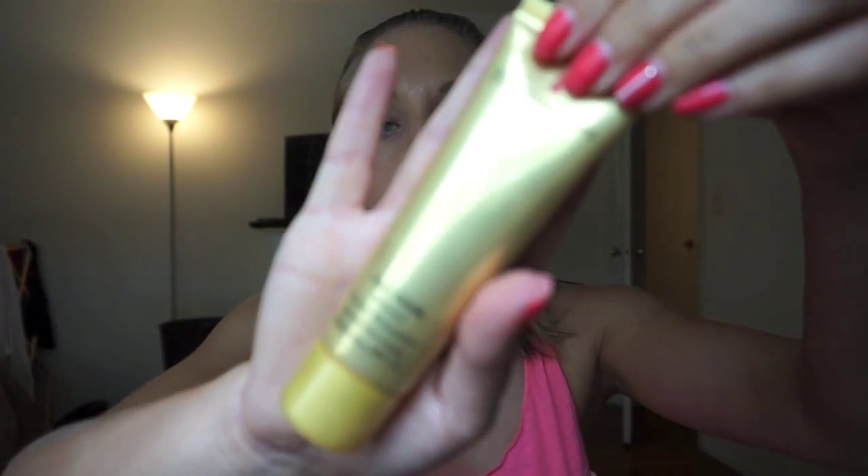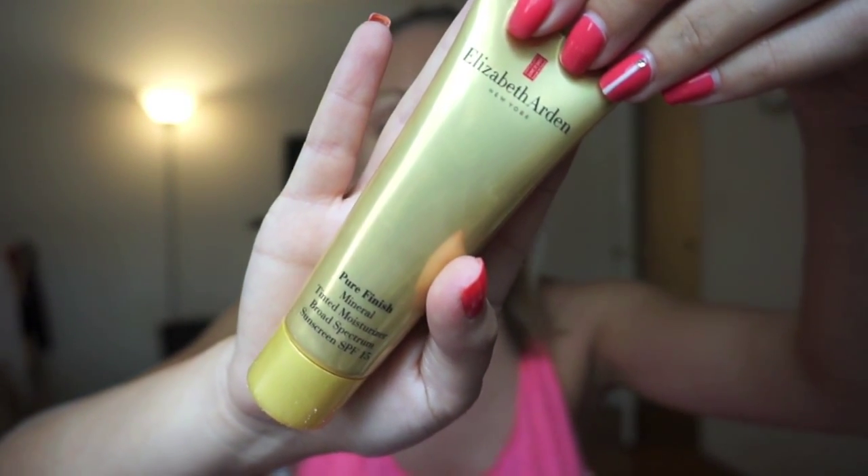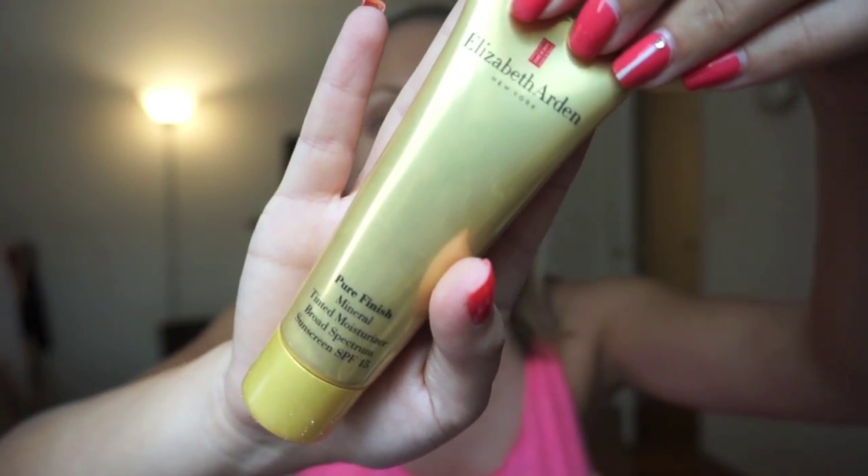The last favorite I have is the Elizabeth Arden Pure Finish Mineral Tinted Moisturizer with Sunscreen SPF 15. I'm in the shade Light 02. I actually got this when I was in Atlantic City — I went to the Red Door Spa and was planning on going to the beach the next day but didn't have anything besides foundation or BB cream to put on my face.